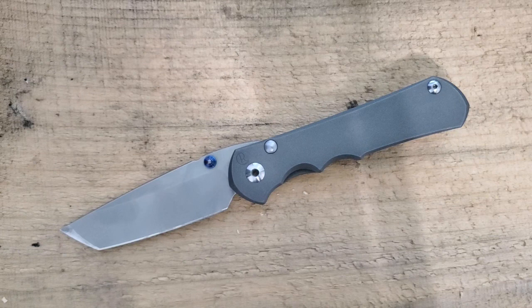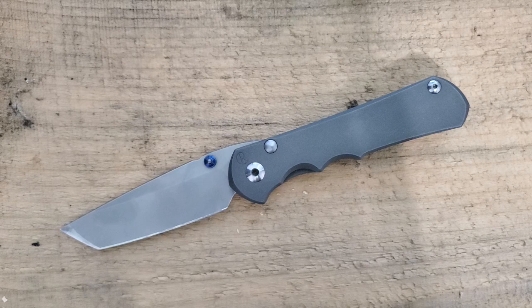Chris Reeve definitely does some things no one else is doing. Look at this stop pin — it's huge and it spins to reduce wear and tear. Look at the way they've done the plunge grind and the grind itself — you can sharpen this knife for years and it's going to continue to be functional. The size of the pivot, the massive bronze washers which add a huge amount of lateral stability — no one is doing that. Because of that, Chris Reeve gets a really high level of attention on this list.